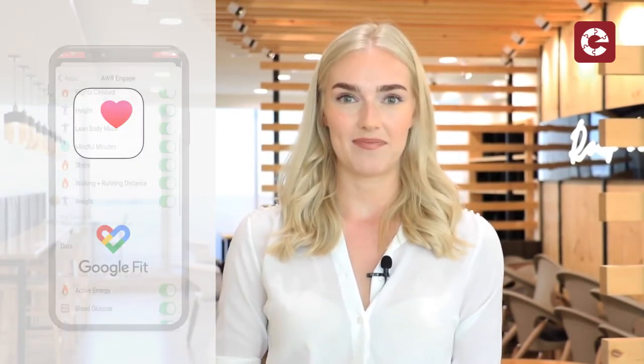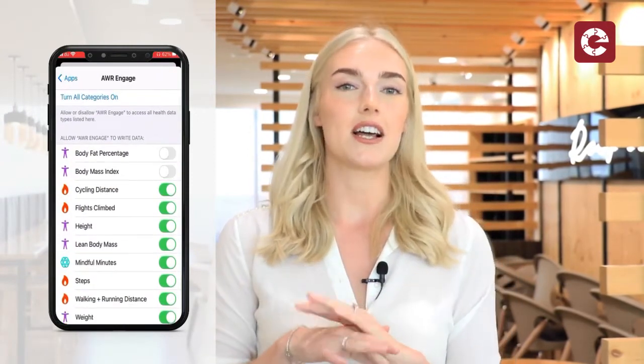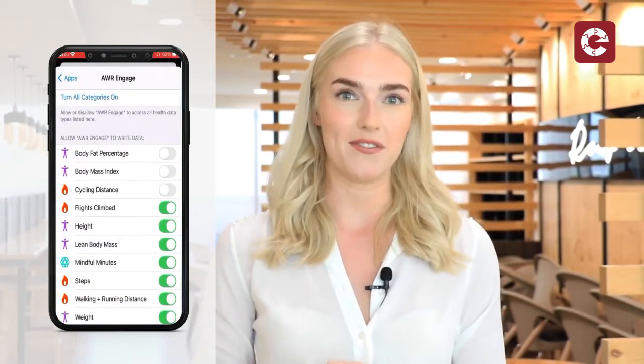The Engage app is compatible with Apple and Android and its newly developed health and wellness programme is synced with Apple Health and Google Fit. This data is processed in the server to enable the employee to fully utilise the app through taking the data from their devices.